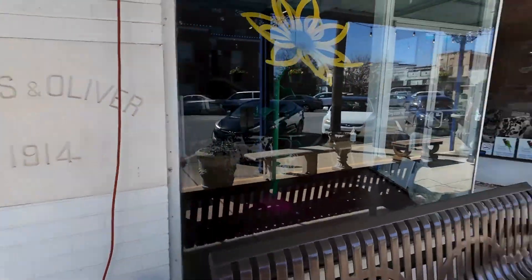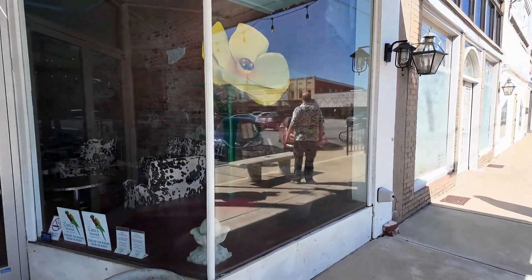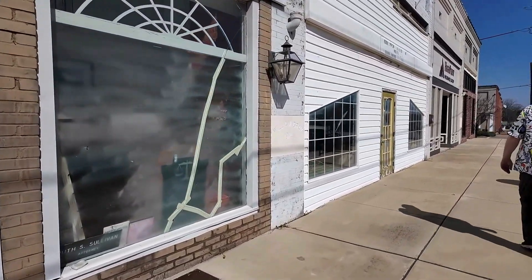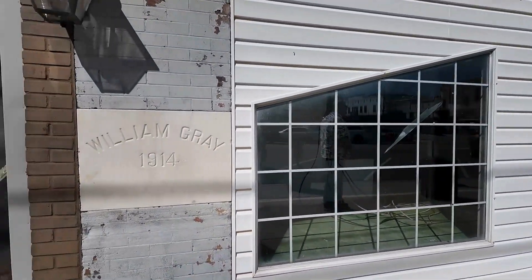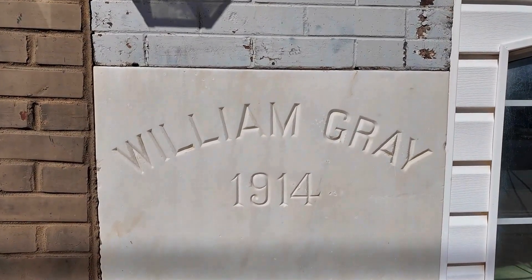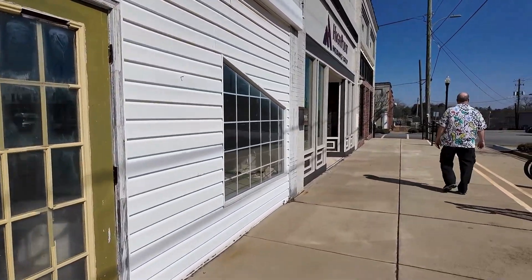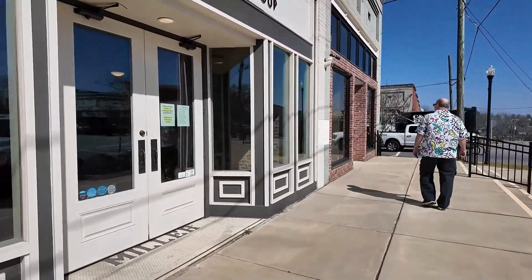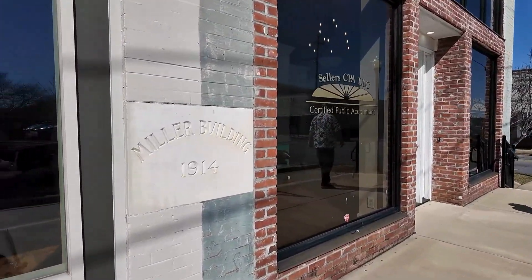Listen to that, that's beautiful. This is Zazu's Miranda. We were over the other day when they had a Zazu's. Look at these windows down here — I think that's the strangest windows I've ever seen. William Gray, 1914. This is the Miller Building, 1914.